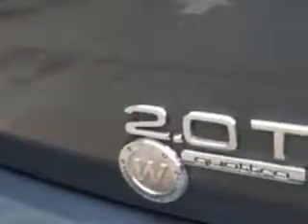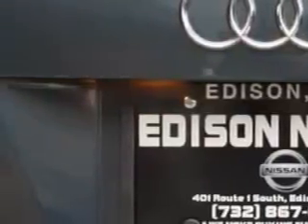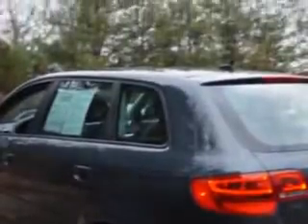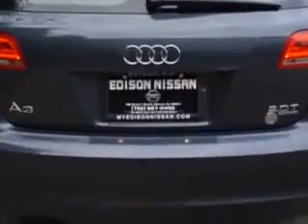Tail and brake lights, LED rear center brake light, one-touch windows four, warnings and reminders, maintenance reminder, seat belts, rear center seat belt three-point, tachometer, security, anti-theft alarm system.